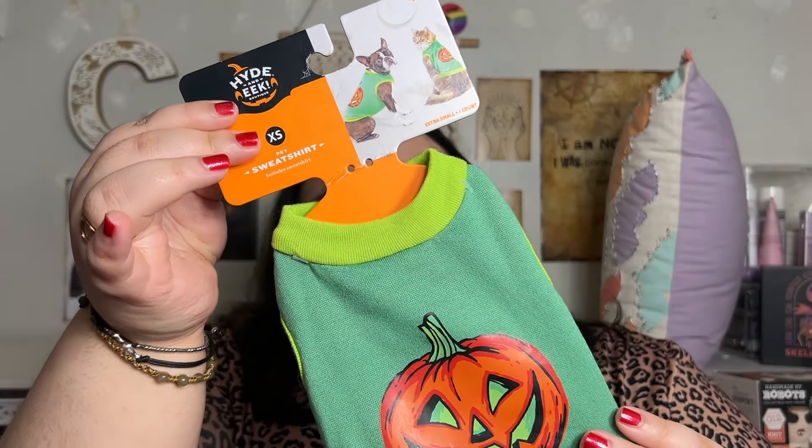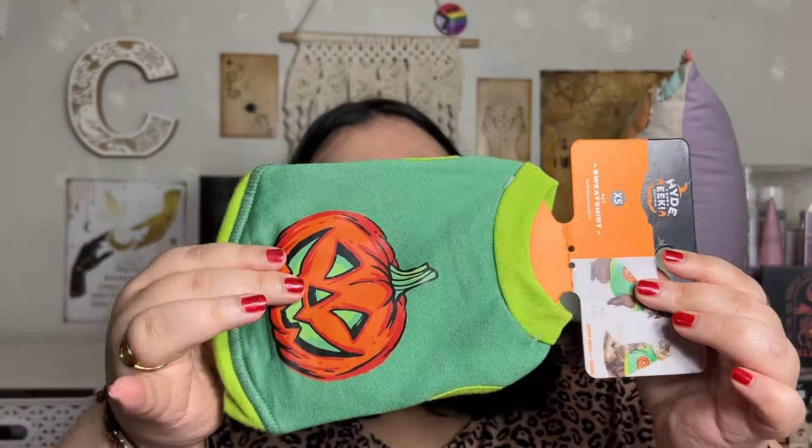We have three cats — one that's big, one that's medium, and one that's extremely tiny. This is extra small and it's going to be for her. Hopefully she should be able to fit into it — it says it can go up to 10 pounds. Last time she went to the vet she was six and a half pounds.